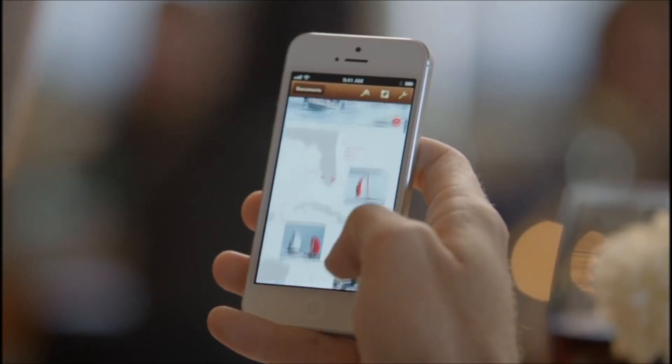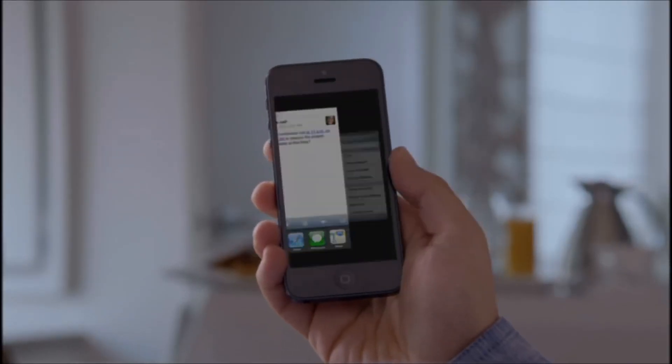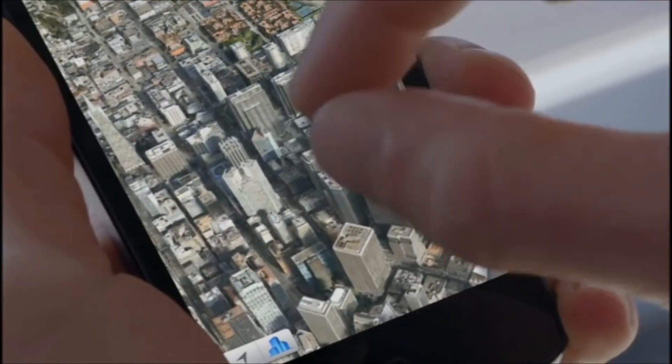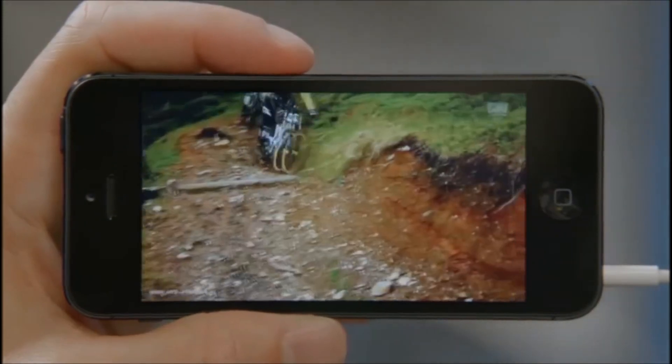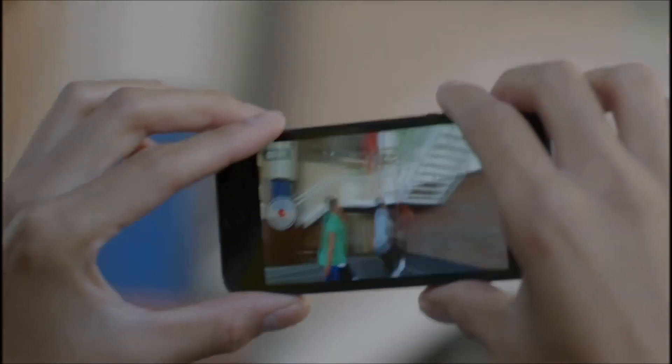We're also introducing an all-new Apple-designed A6 chip. It delivers performance that's up to twice as fast as the previous generation. You'll experience a big increase in speed in everything you use your iPhone for, especially in the way it delivers more detail and boosts frame rates in graphics-intensive apps. The A6 chip is so power-efficient that it increases performance while also increasing battery life.